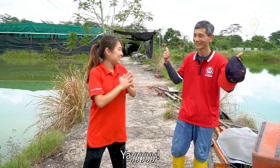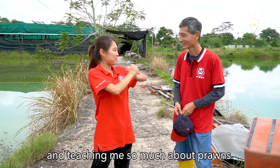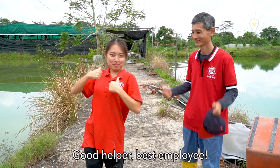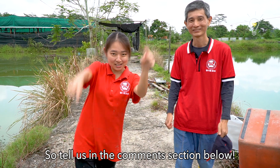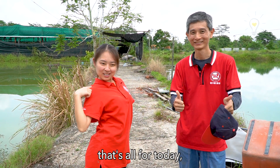We're done for the day! Thank you Sam for giving me this opportunity and teaching me so much about prawns. You're welcome, I enjoyed it — thanks for helping us! Would you like to visit this farm? Tell us in the comment section below. That's all for today!